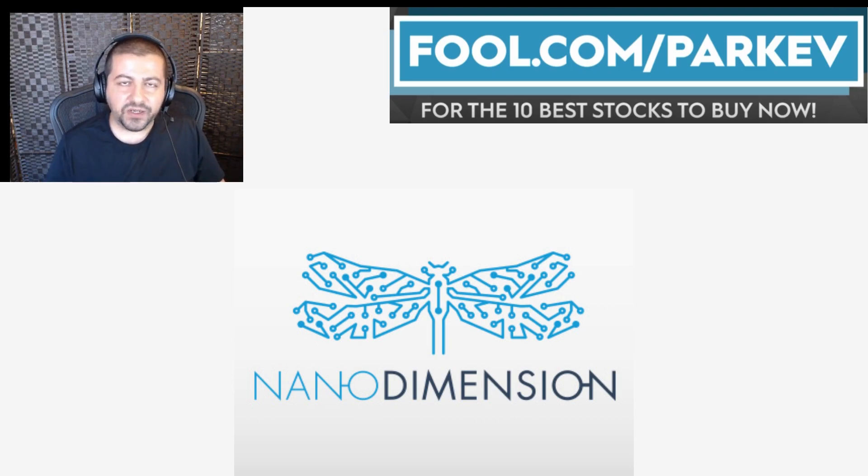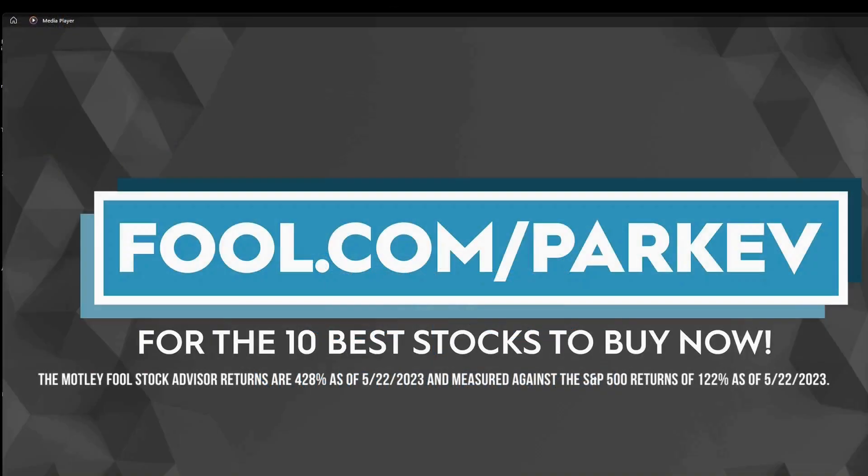But that's all I've got for this video. Thank you so much for watching. I want to thank The Motley Fool for sponsoring this video — visit fool.com/parkev for the 10 best stocks to buy now.